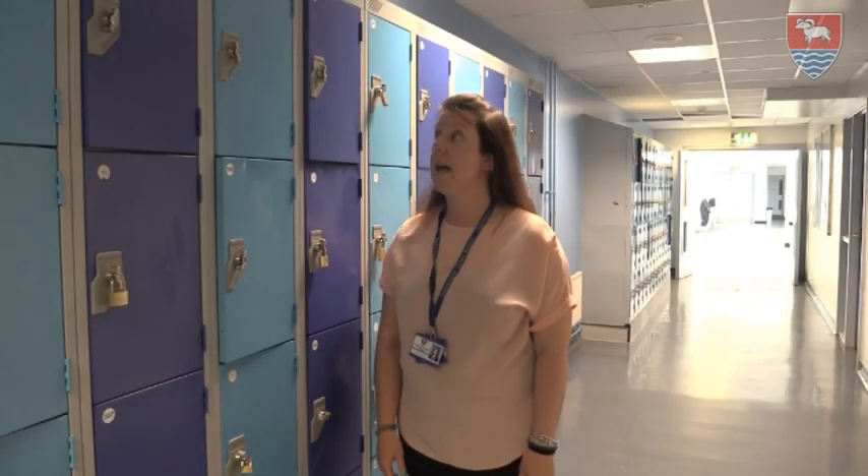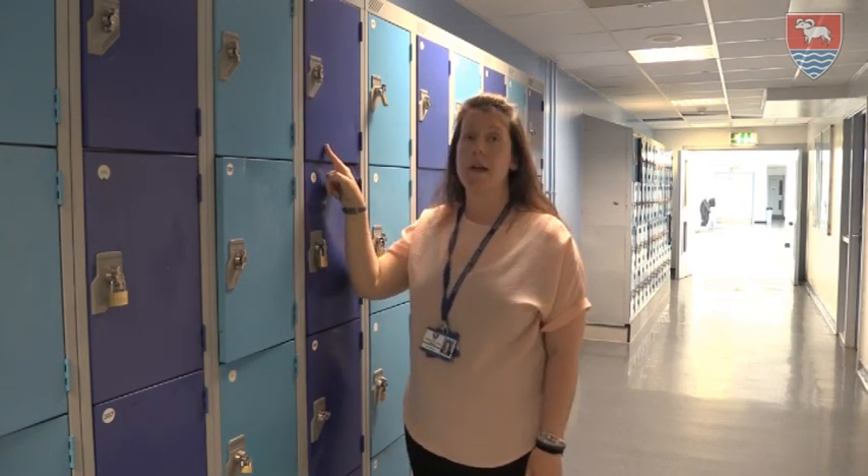Hi ESX, I'm going to be talking to you today about your locker. So here at Bedminster Down, when you start with us in September, you will be given a locker on your first day of term.